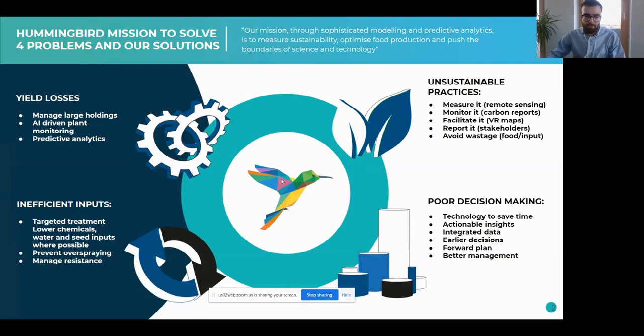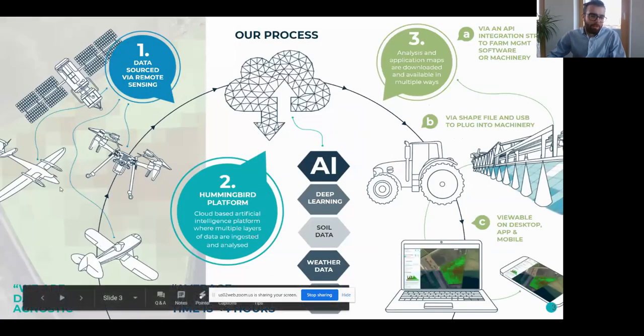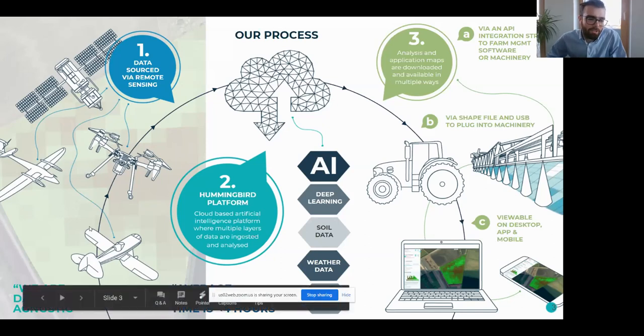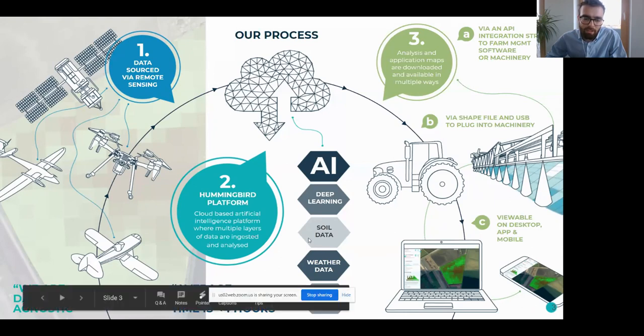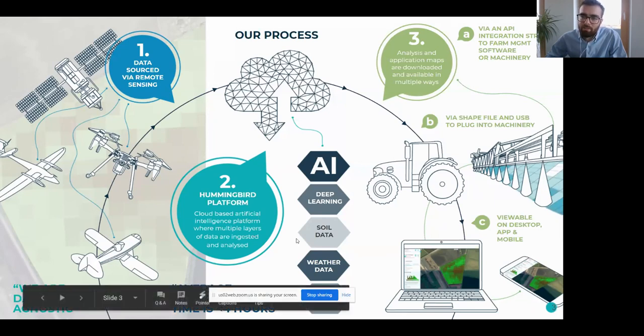Our process revolves around remote sensing. A large proportion of our customers use satellite data, but about 10% use drone data. We've got our own drone fleet that we manage across three continents, and for other geographies we use data collection partners. In some circumstances we actually use aircraft and sensors mounted on aircraft. We've got a cloud-based web application that drone pilots can upload data to, and we aim for a four-hour turnaround after data has been uploaded, where the farmer can go into the application and use the services we provide.